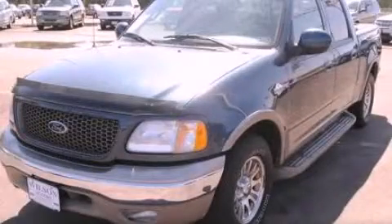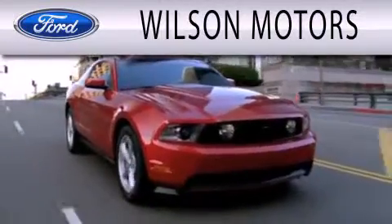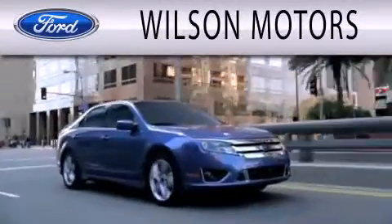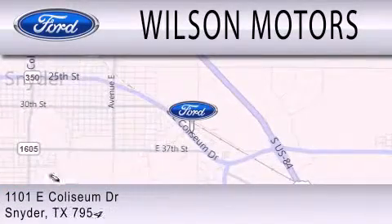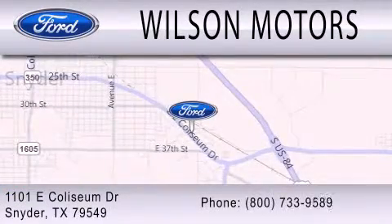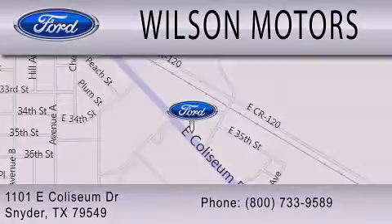Stop by today and test drive this vehicle for yourself. Wilson Motors is dedicated to doing everything possible to ensure that the experience you have selecting your next vehicle is as pleasant as possible. We will be right next time.